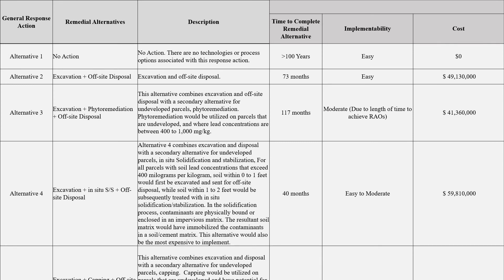Now we will look at the remedial options that were evaluated and the criteria used to designate the preferred remedy selection. Alternative 1, no action, is required by law as a baseline with which to compare other alternatives to. This alternative is not protective of human health and the environment because it does not meet either of the RAOs. This alternative would leave the Westside Lead Site as is, with no actions taken beyond what is already in place, and assumes that existing controls and monitoring would not be maintained.